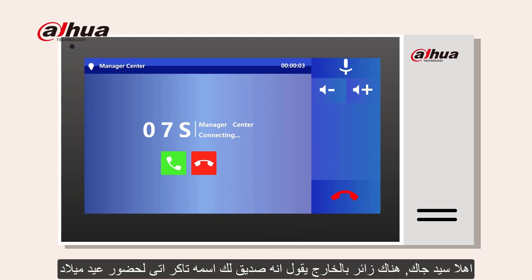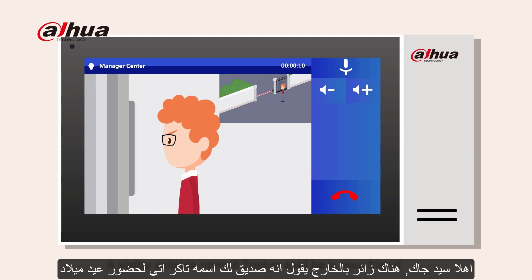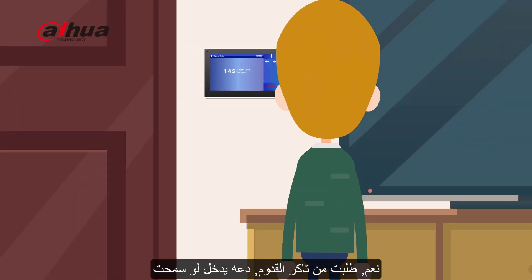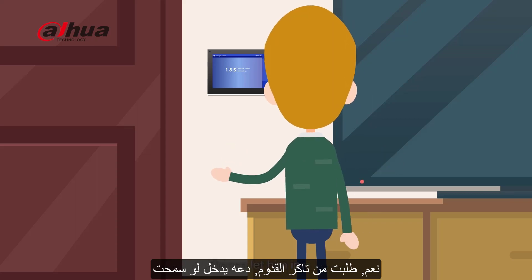The manager says: Hello, Mr. Jack. A visitor outside named Tucker said he's your friend. He's here for a birthday party. Jack replies: Yes, I asked Tucker to come over. Please let him in.